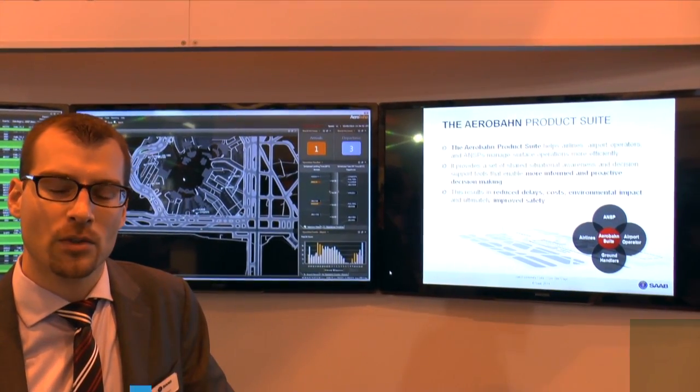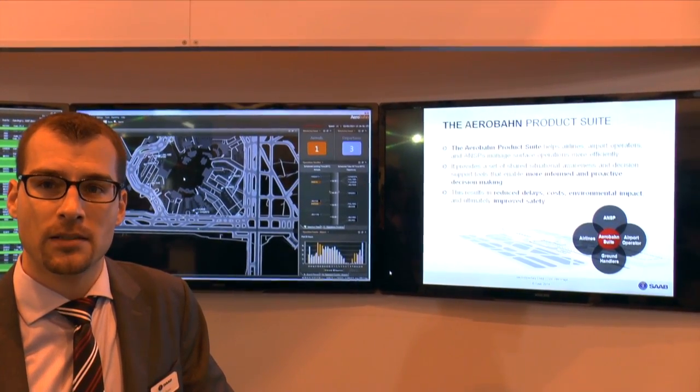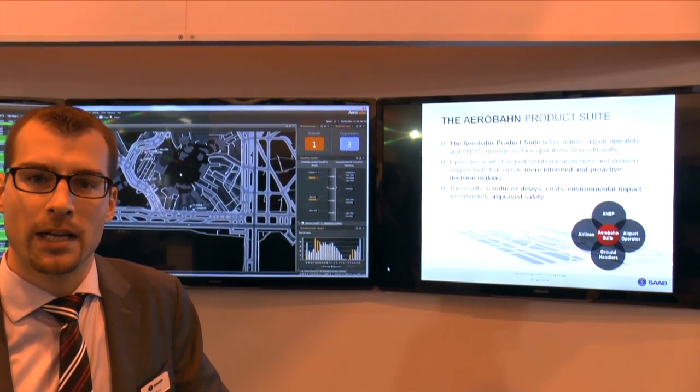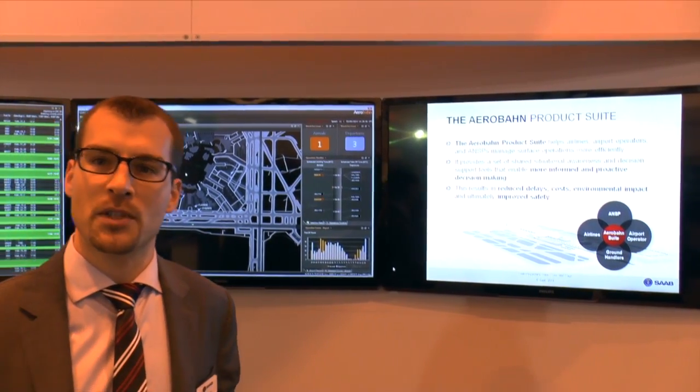Aerobon is a comprehensive surface management suite that helps all the stakeholders at an airport: the airlines, the airport operator, the air navigation service provider, and the ground handlers all work together to make more informed decisions.